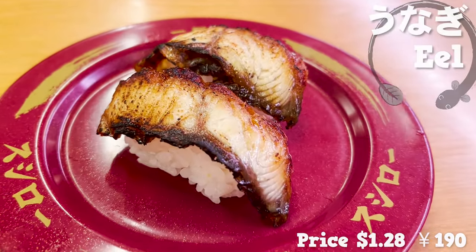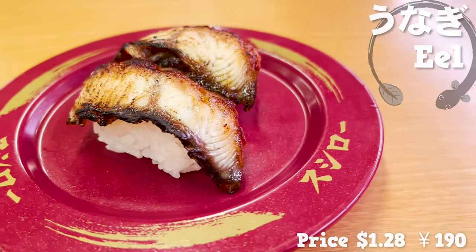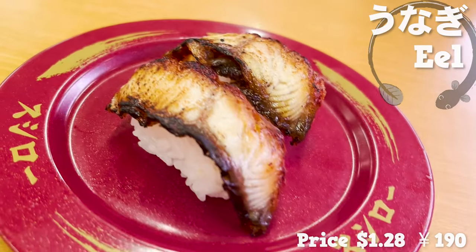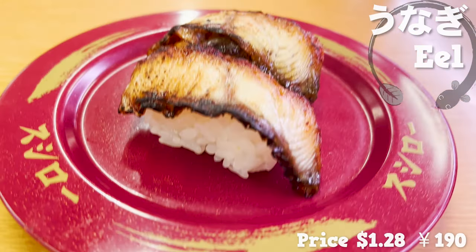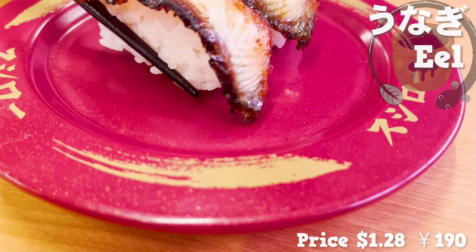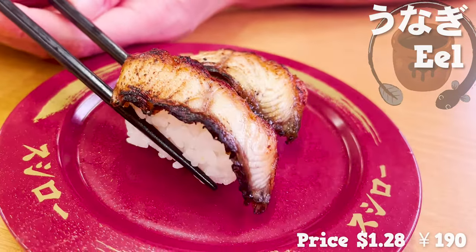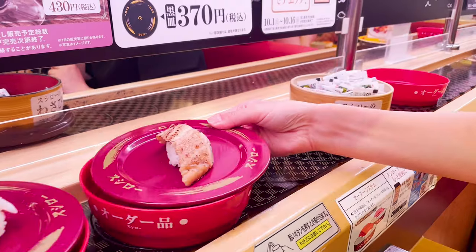Next is seared eel. Eel, known as an expensive fish, is served here at a low price. It is seared, so it has a savory smell. It's grilled after being coated with sauce, so you don't have to put anything on. It has nice fat — the surface is crispy but the inside is fluffy.